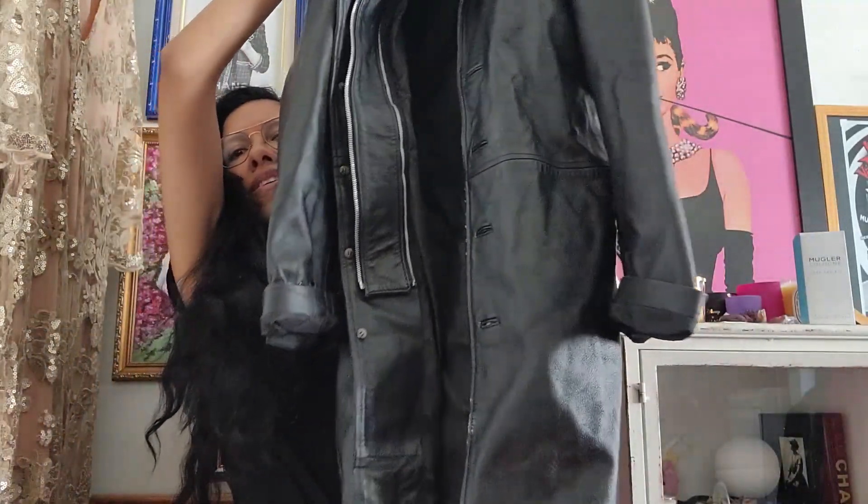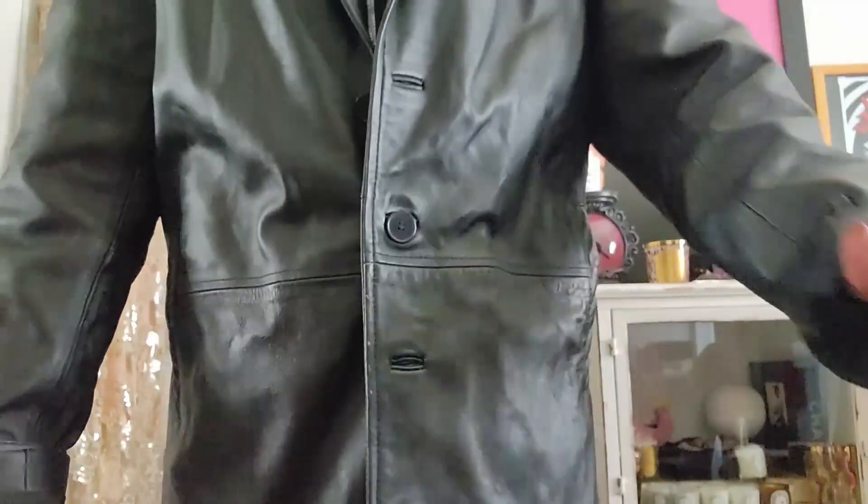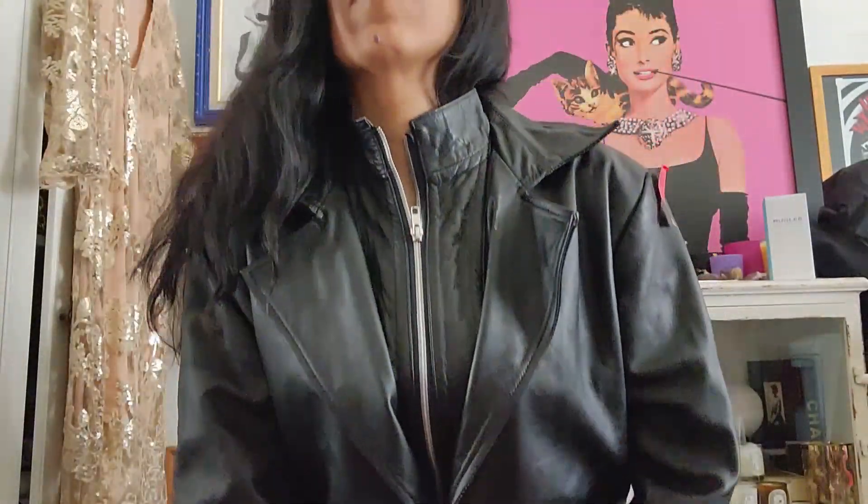I got this really long leather jacket and look at the price — $45 originally. But man, everything was five bucks, so I got this really long 90s jacket.